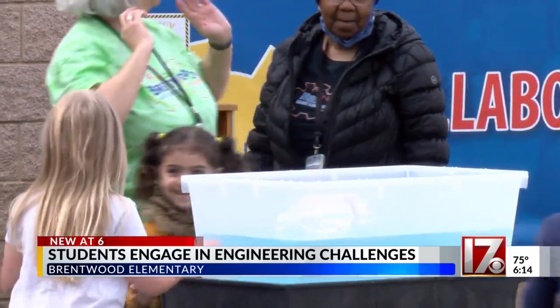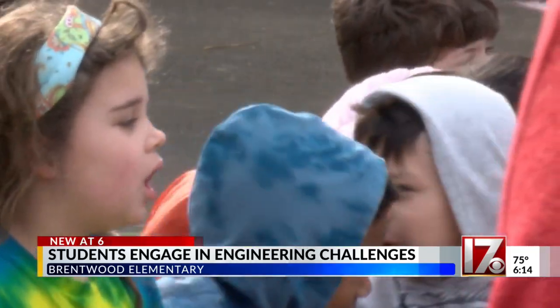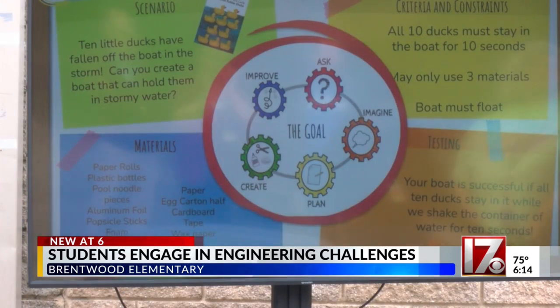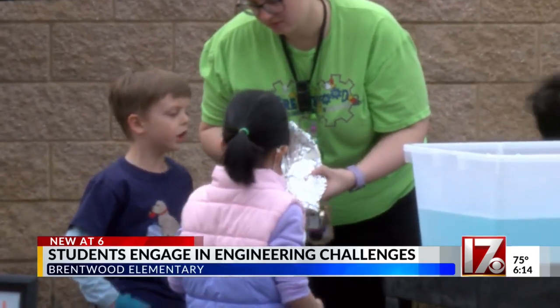It's a time to dive into learning. Students at Brentwood Elementary, K through 5th grade, have been spending their whole week learning about engineering. Our students learn collaboration. All of our projects involve working together, and they involve problem solving, which is a lifelong skill for our learners.